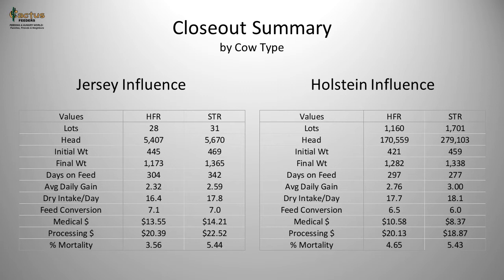Holstein-influenced cattle have larger outweights. Heifers are at 1,282 pounds — their Jersey counterparts were only 1,173 pounds. Holstein origin steers have a 1,338 pound average outweight, whereas Jerseys reached 1,365 pounds but took more days to get there. Average daily gain is quite markedly different — 2.76 pounds per head per day for the heifer, about three to four tenths of a pound higher than the Jersey counterpart. Steers also show about four tenths of a pound higher daily gain at 3.0 pounds per head per day.